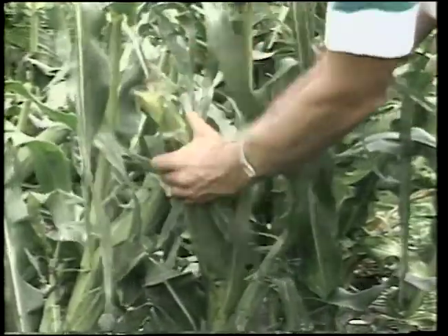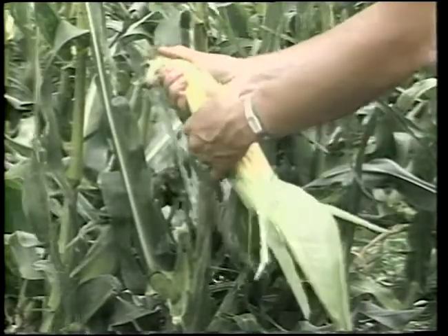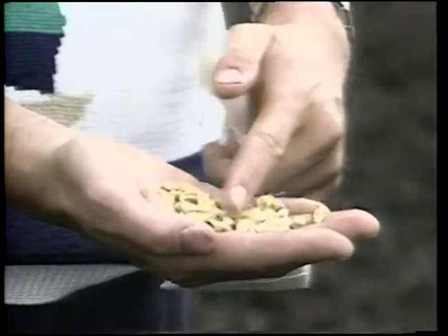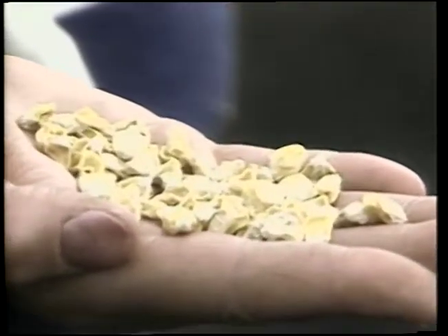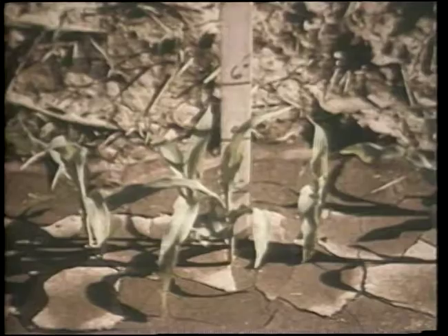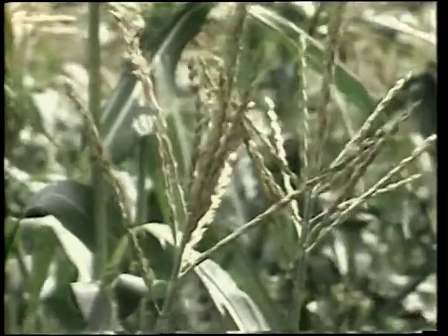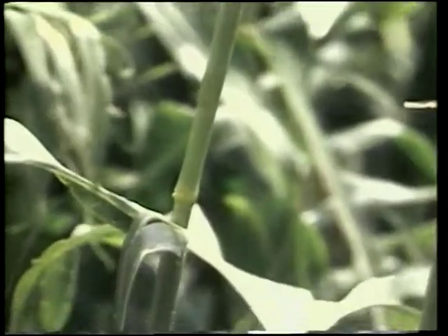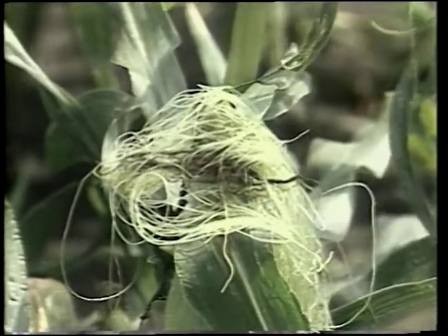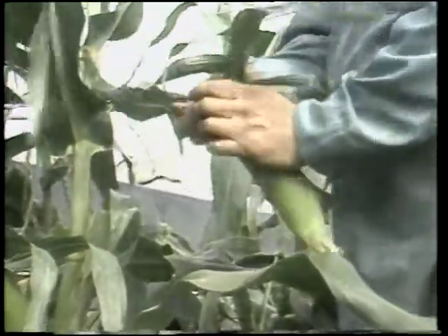Fresh sweet corn is a favorite among Iowans. What makes sweet corn different from ordinary field corn is a single gene that prevents the usual change of sugar to starch as the kernels mature. The sweet corn kernel shrinks as it dries because it lacks a full cargo of starch. Corn is a monoecious plant with separate male and female flowers on the same plant. The tassels are the male flower and the silks are the female flower. Pollen is carried to the silks by wind and gravity, and each silk is connected to an undeveloped kernel.